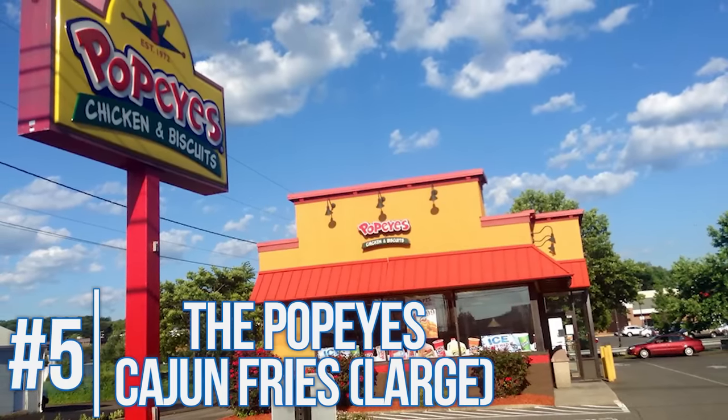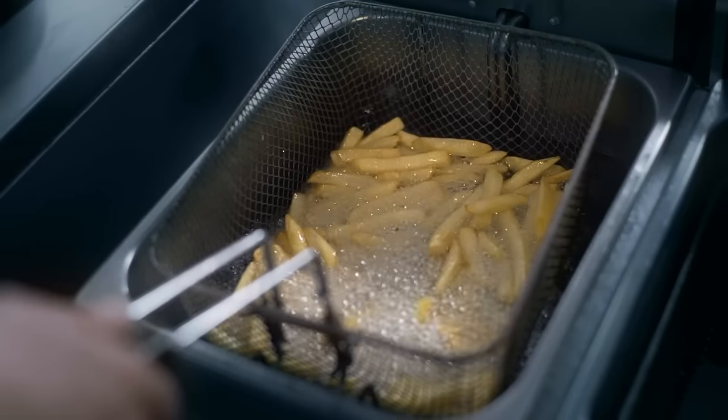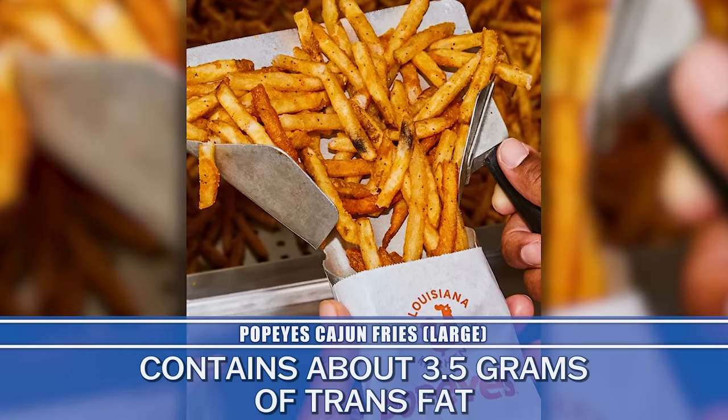Then we go to the Popeyes Cajun fries. You might think it's the burgers that have all the trans fats, so fries would be safer — not necessarily. Burgers naturally have some ruminant trans fats, but it's the cooking oils that are the problem. Popeyes fries in canola and palm oil, which are pretty unstable oils. When heated to a high degree, you end up with oxidized fats that can ultimately disrupt DNA, plus a fair bit of trans fats — three and a half grams, more than in the burgers. On top of that, you've got refined starches spiking your insulin. You're better off just getting chicken than their actual fries.